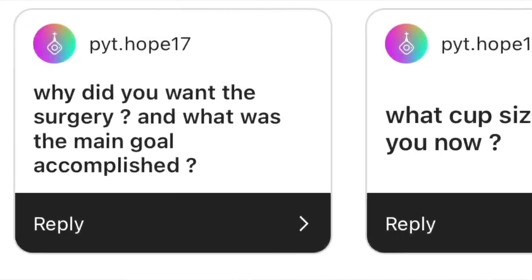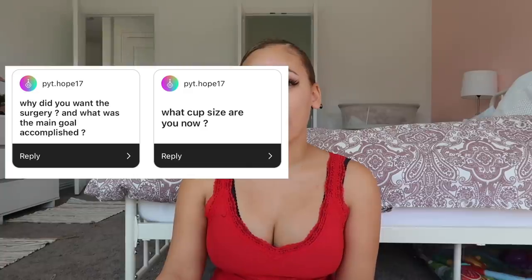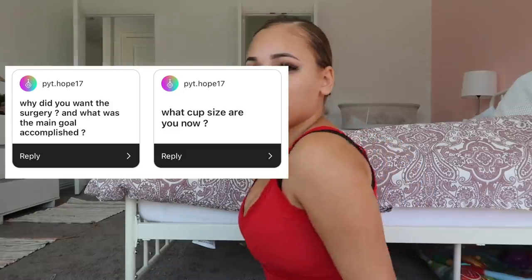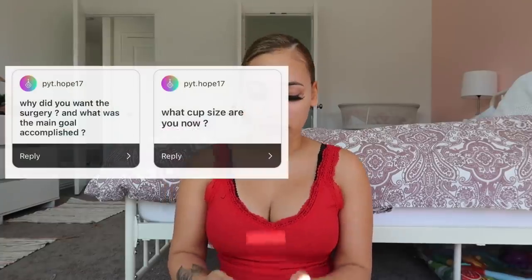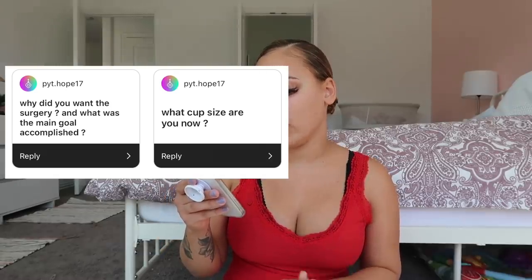What cup size am I now? Before I was a 36 or 38D. I haven't measured yet but I'm for sure a C now — they're still swollen and very lifted. I think I'm a really good C. I actually told the surgeon I wanted a B cup, but he said a C cup would fit me well, so he recommended C, and I'm actually satisfied. He did so good.